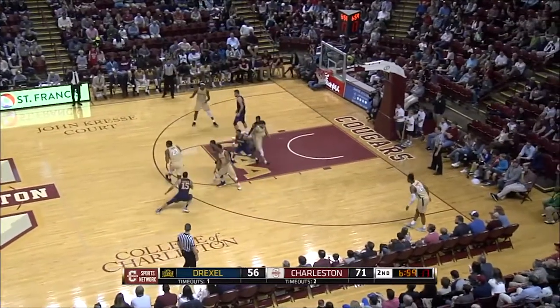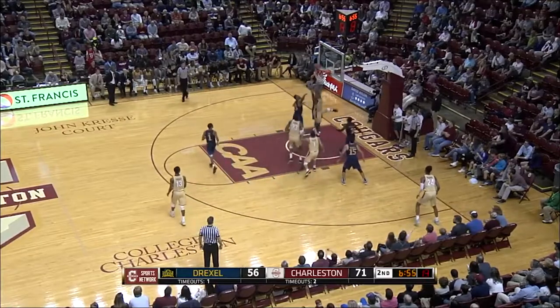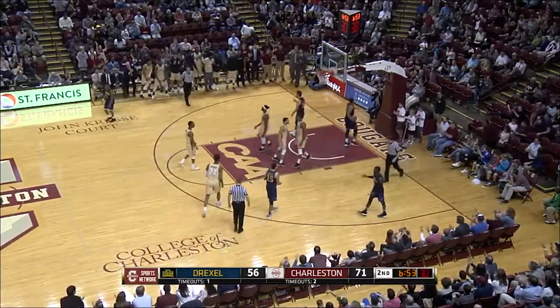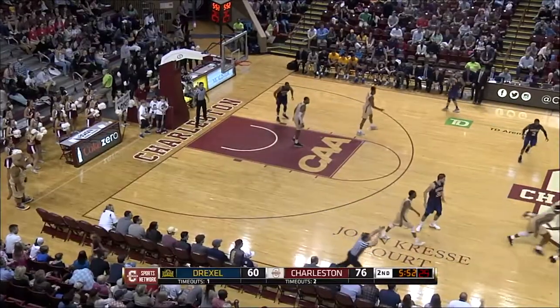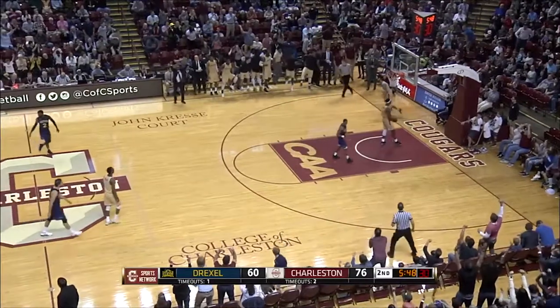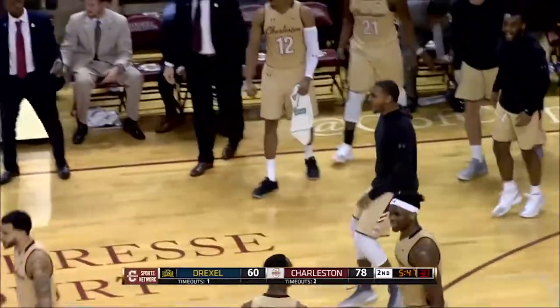Nick Harris! What did he do with Brantley? Brantley against Demir — he'll drive right by him. Let the big dog eat! Nick Harris with the offensive rebound and the putback is good, and he's fouled. Kirk Lee passed the ball to Grant Riller — here we go! Grant Riller with the reverse layup, and Zack Spiker is seeing enough.